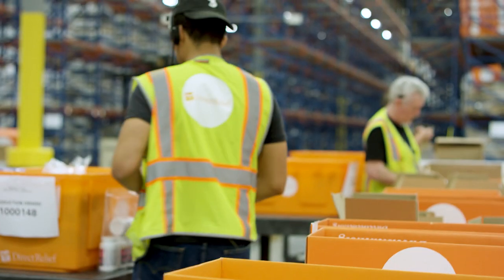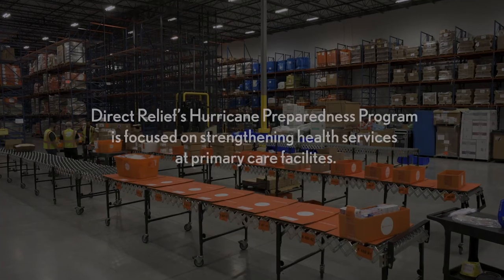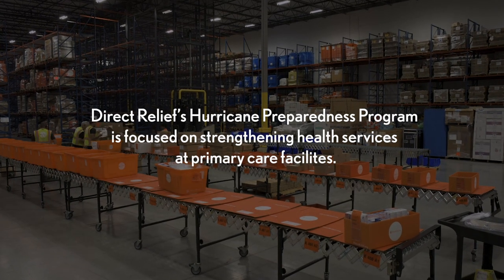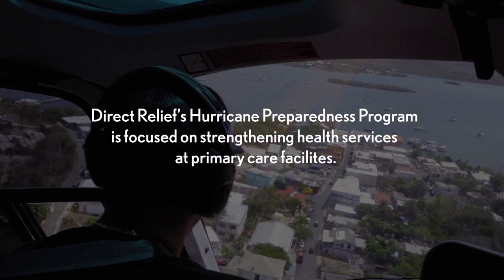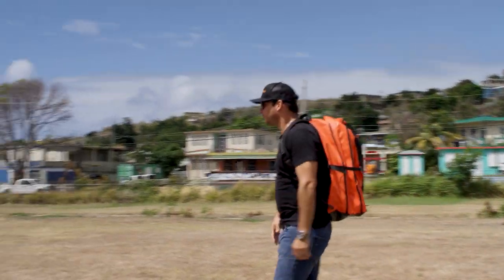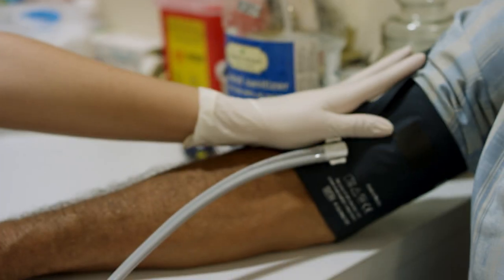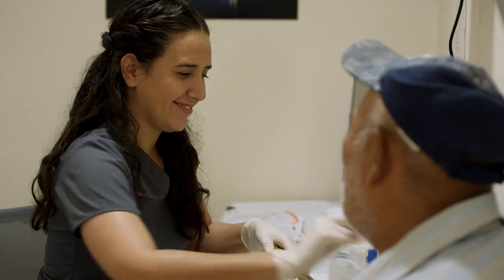The Hurricane Preparedness Program is the biggest emergency prep program Direct Relief runs. When a disaster hits, community health centers are the places where people are going to go for care.